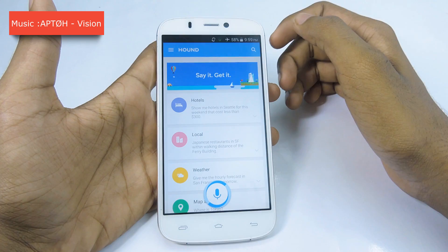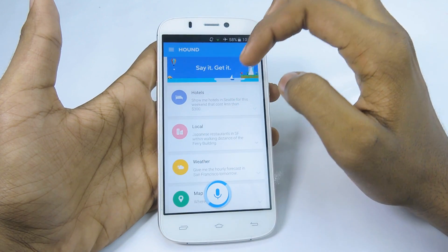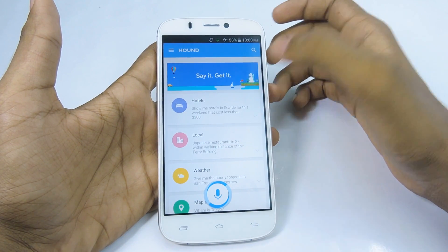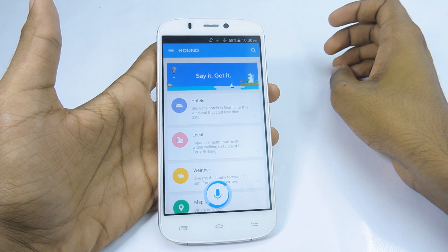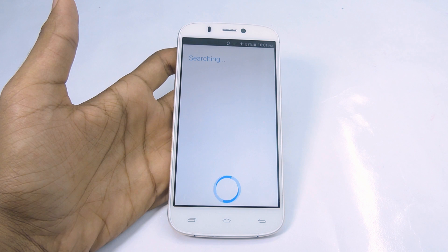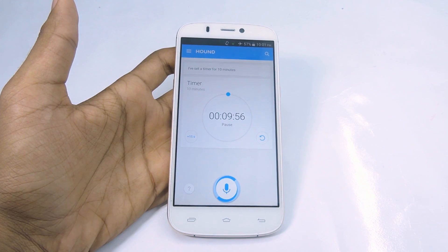Hound is created by SoundHound. Is it better than Google Now? In some cases Hound is better, and in some cases Google Now is better. When you first open the application you will be greeted with examples that you can try — you can ask for weather status, convert units, search for songs, and so on. It is definitely good in giving you more features, but it is lacking on the main side — that is voice detection. Hound's voice detection isn't perfect at all; it is good but not so accurate compared to Google Now.